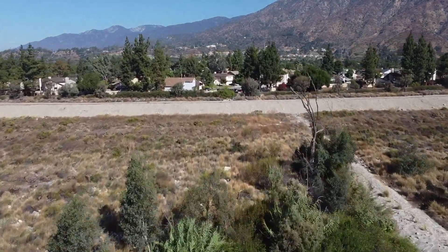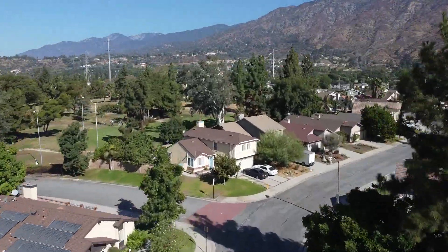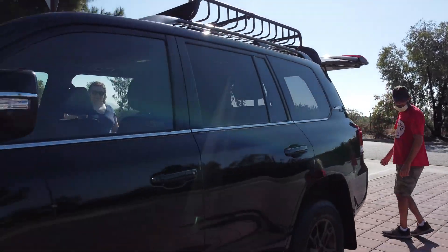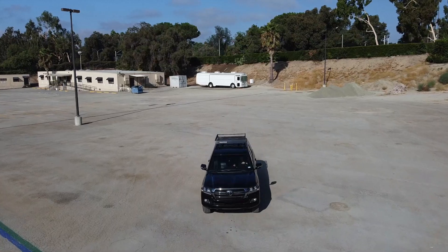There's full-time four-wheel drive, locking limited slip differential, kinetic dynamic suspension system, and multi-terrain select — so hill start assist, a crawl mode, and different modes for different off-roading techniques that you're going to need.